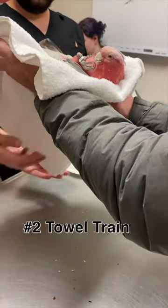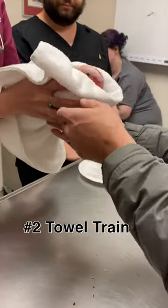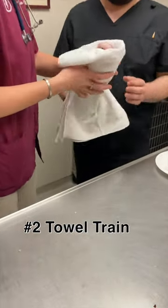We towel our birds and hand them over to our vet, which makes it so much more fear-free for our birds. I promise the effort is worth it.